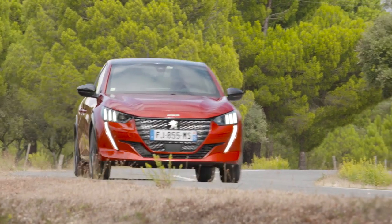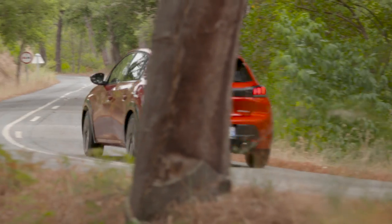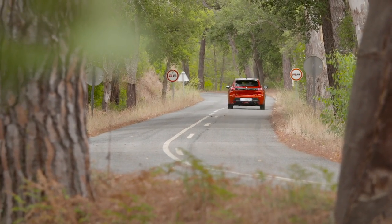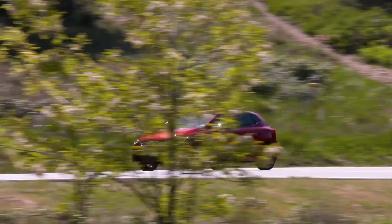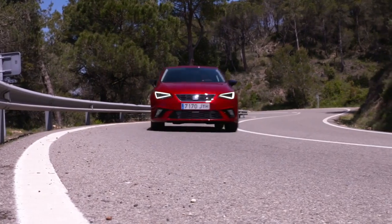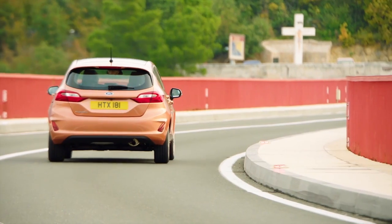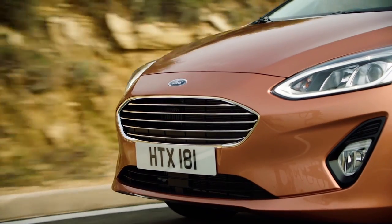With a base price of 15,490 euros for the 75-horsepower 208, the Peugeot is not exactly a bargain. A SEAT Ibiza with an 80-horsepower petrol engine starts at 14,990 euros, and the Ford Fiesta is offered from 12,950 euros in Germany.